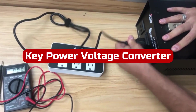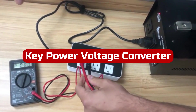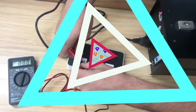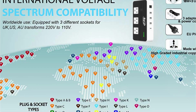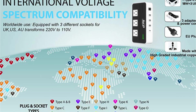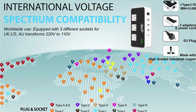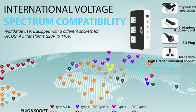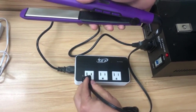At number three is the Key Power Voltage Converter. This converter is the best travel-friendly converter on our list because of its universal compatibility. Unlike most basic converters, this converter has multiple adapters to fit foreign electrical sockets. It is also compatible with many heavy appliances such as hair dryers and curling irons. The four USB ports give you ample space to charge all your devices.